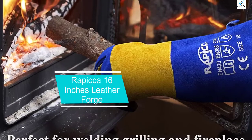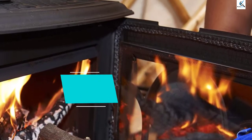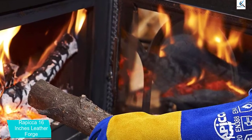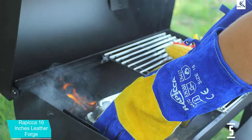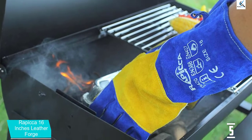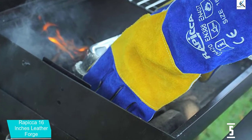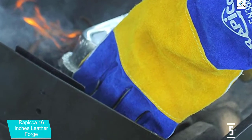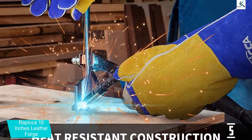Starting at number 5, we have the Rappaccia 16-inch leather forge. If you are familiar with welding tools and accessories, then you must have surely heard about Rappaccia, since it makes a wide range of safety equipment for welding. These can be a great way to properly protect your hands and arms while you use any given welding machine. Unlike traditional gloves, these welding gloves can easily withstand very high temperatures of up to 932 degrees Fahrenheit.